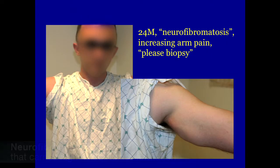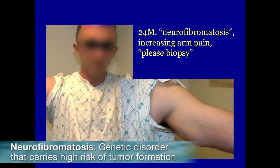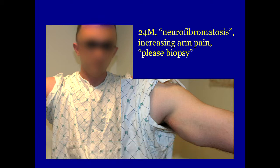This patient was referred to me with neurofibromatosis, increasing arm pain and girth. There must be a neurofibroma in there — maybe it's undergoing malignant degeneration. Let's biopsy this. Would you please help arrange for that?